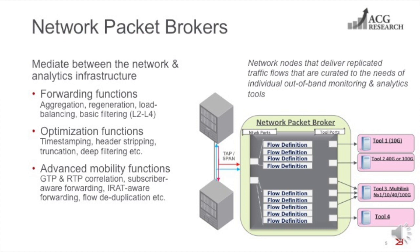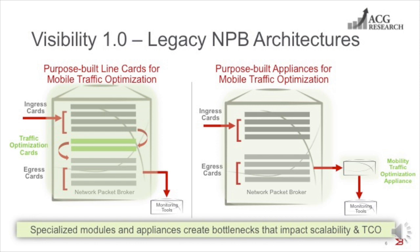Packet broker architectures are evolving to meet the growing demand for scale, intelligence, and programmability. In the following slides, we'll explore this architectural evolution further. The first generation of network packet brokers, which are still widely deployed, were a tremendous improvement over simplistic tapping and mirroring mechanisms, offering much better scale and numerous traffic optimization capabilities. But as traffic conditions change, forcing networks to either evolve or break, and as monitoring and analytics tools begin to play increasingly central roles in mobile networks, these monolithic packet broker architectures just don't measure up. In this slide, we compare two such legacy packet broker architectures.